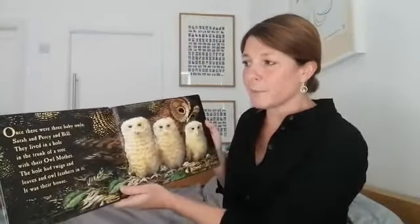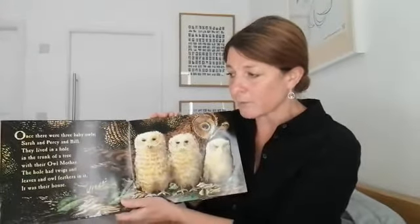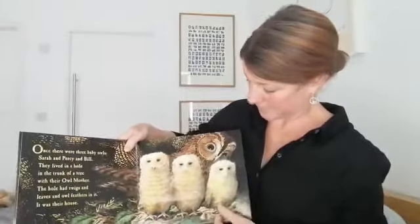Once there were three baby owls — Sarah, Percy and Bill. They lived in a hole in the trunk of a tree with their owl mother. The hole had twigs and leaves and owl feathers in it. It was their house. There they are, in their home.